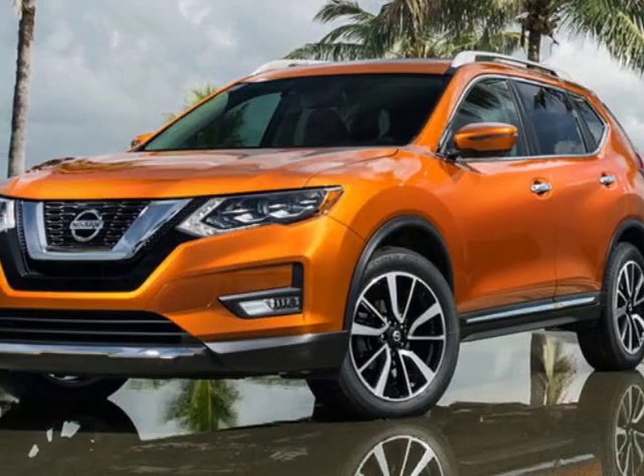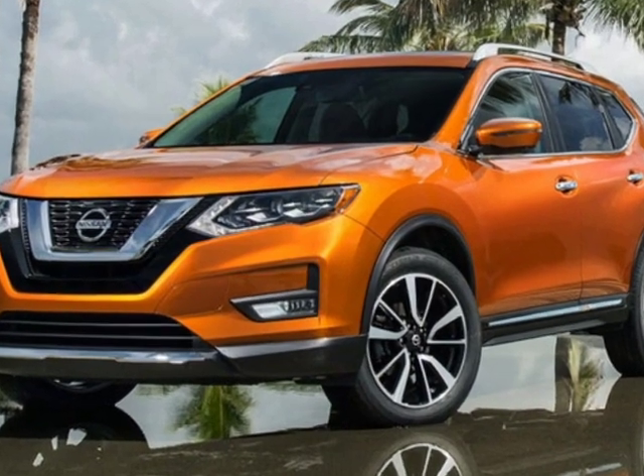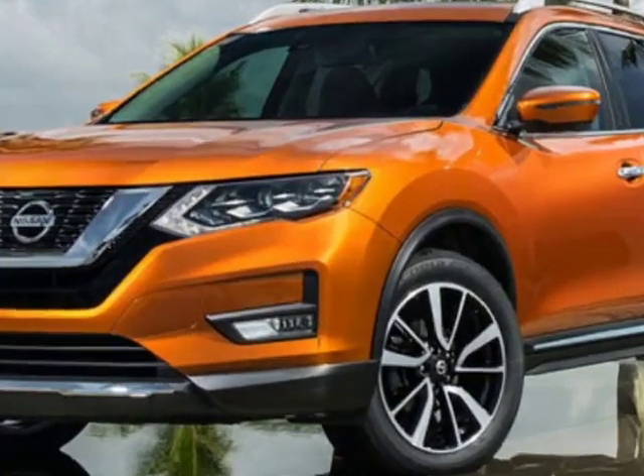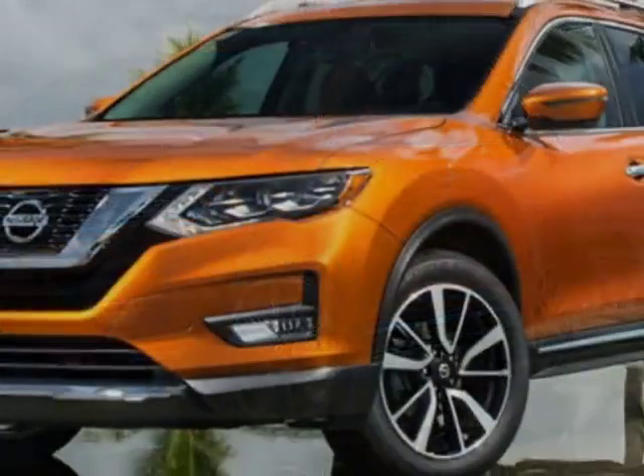Check out this new 2019 Nissan Rogue for your protection. This vehicle has a full factory warranty. This Rogue boasts a 2.5-liter engine and has a CVT transmission.